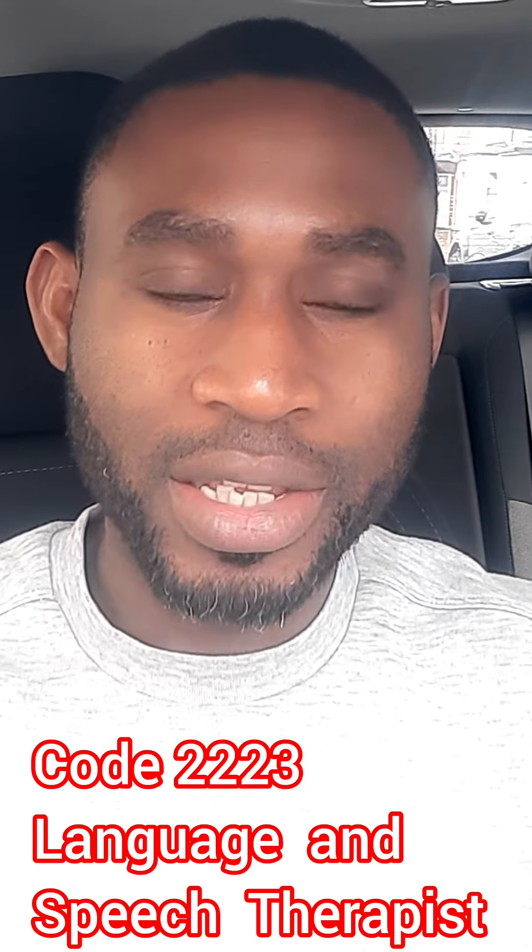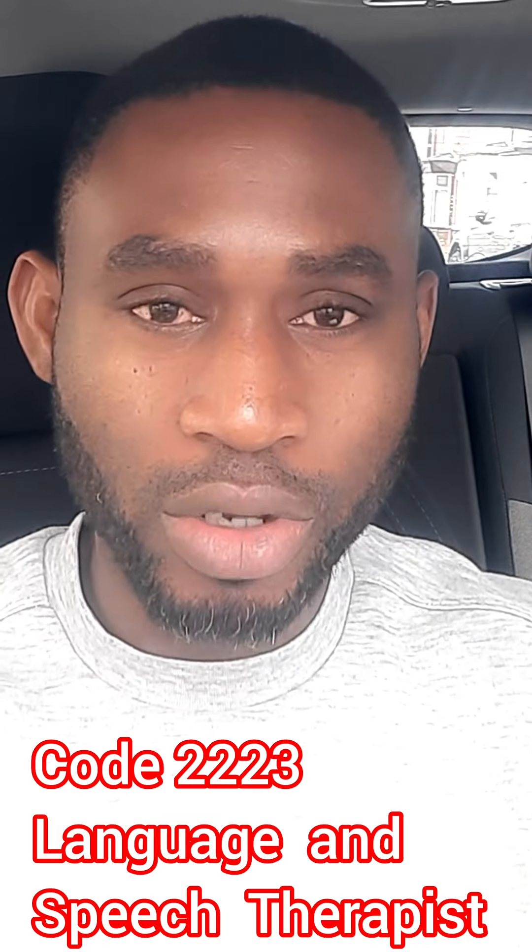Also, Code 2223 — Speech and Language Therapists. They are also eligible for sponsorship. This code is eligible for visa sponsorship within the UK and outside the UK. So if you have experience in that area, go to the NHS website and check for job vacancies — you can make an application and get visa sponsorship as a speech and language therapist.